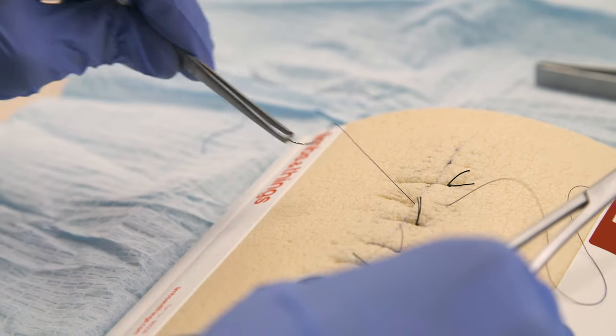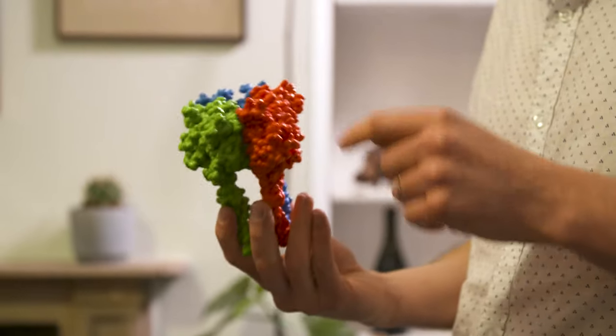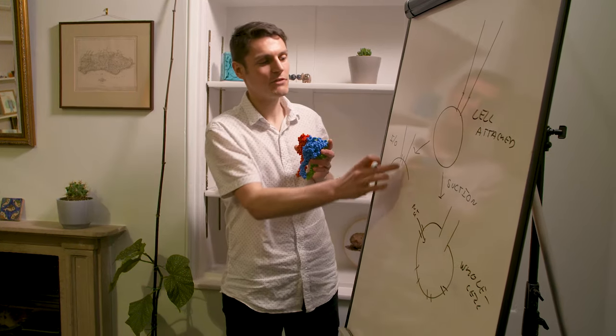The teaching facilities at Cambridge have been really good — we get lectures, seminars, practicals, and supervisions. With the supervisions you get a chance to interact with an academic who may well be researching that particular field, and so that doesn't just mean you get to consolidate the lecture material — you get to go far beyond it.